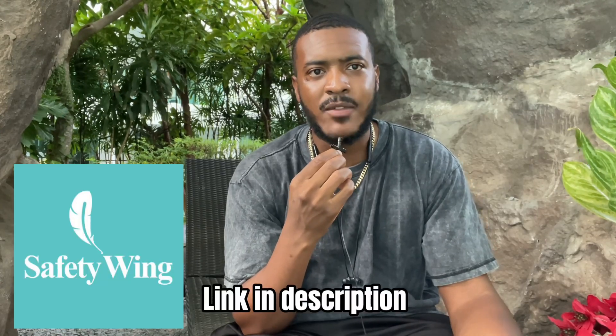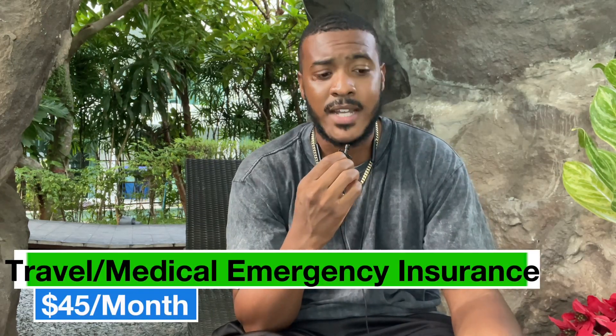Next up is Safety Wing insurance. As someone living abroad it's important to have some form of insurance — emergencies do happen. Unlike in America, if you go to a hospital in Thailand without insurance as a foreigner, you're going to have to pay. I recommend Safety Wing. The price differs depending on your age and health, but at my age and health I pay about $45 per month.